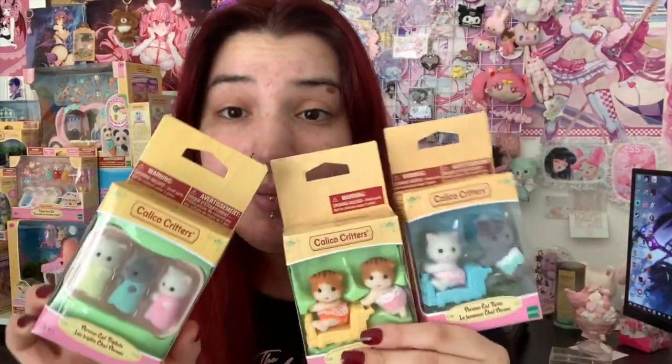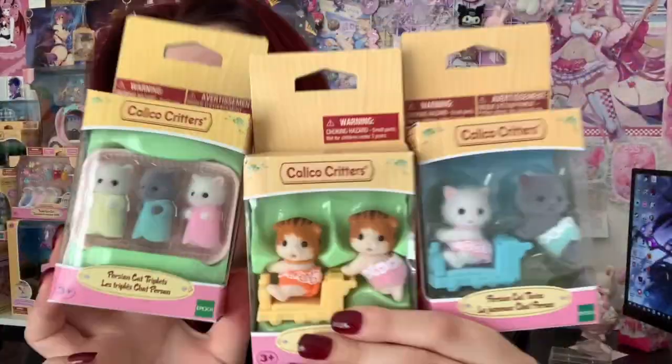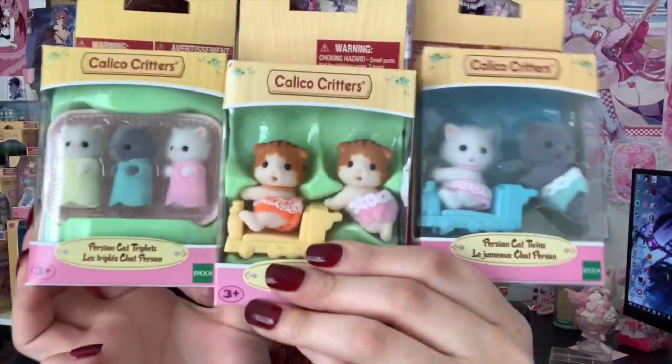I don't love super cute miniature baby things. I don't know if we could be friends, because look at these. How do you not think these are cute?